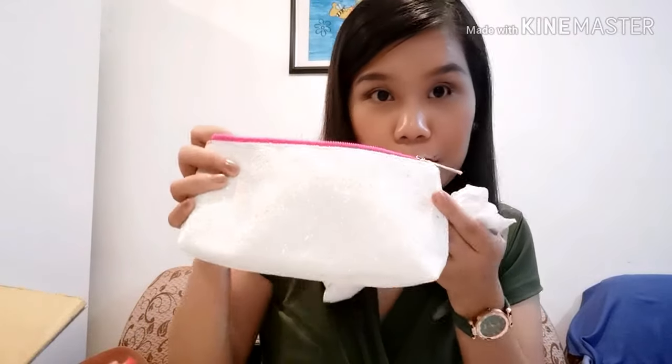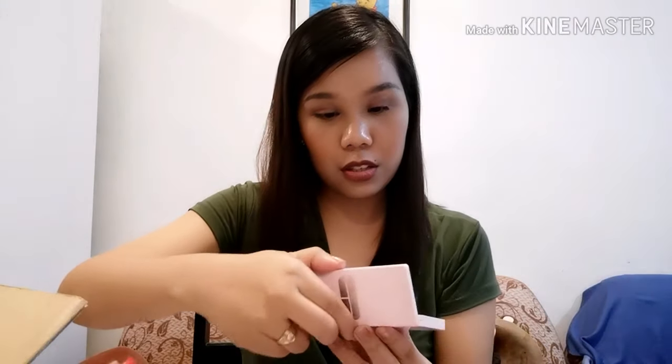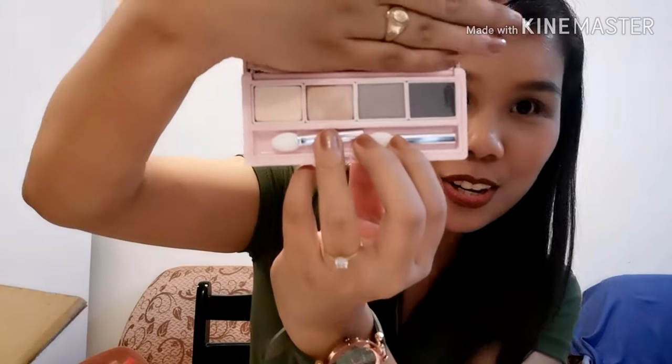And it's an eyeliner, I think. There's mascara from NYX and another Clinique mascara. Oh, look at the packaging, guys — it's so cute! Inside there's an eyeshadow palette with four different nude colors. And it's a lipstick — Clinique also.